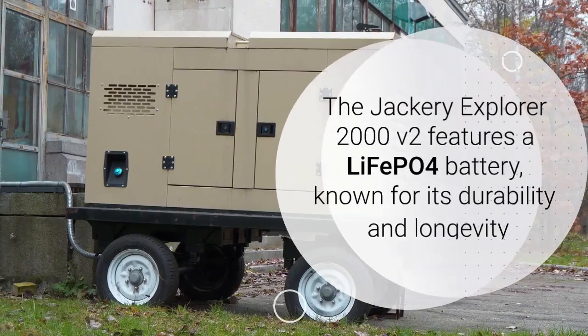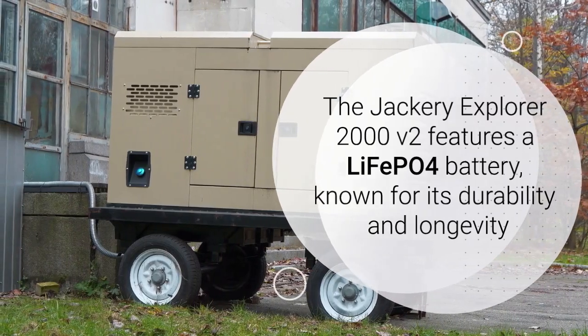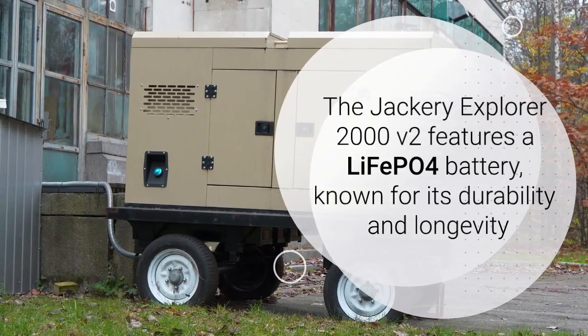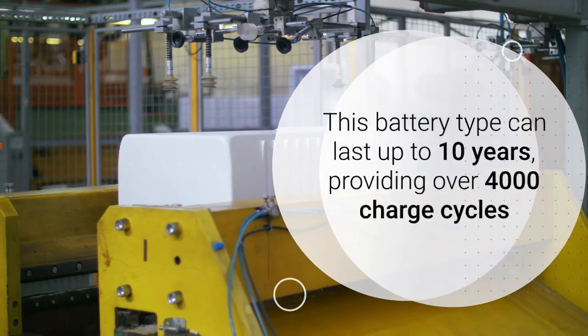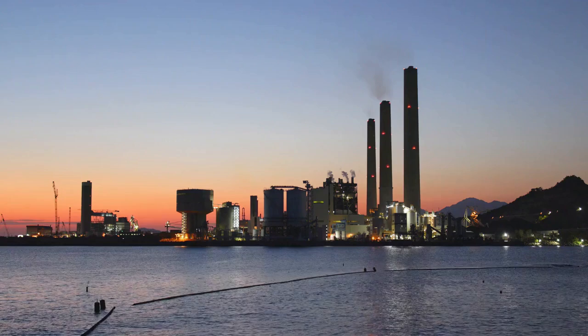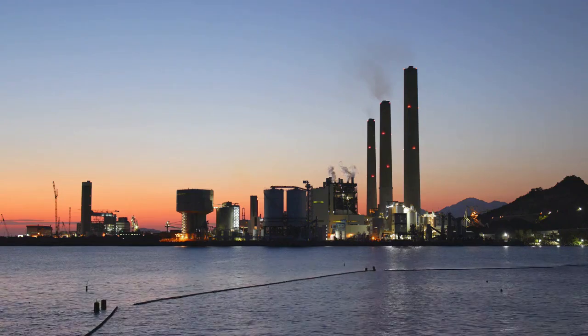The Jackery Explorer 2000 V2 features a LiFePO4 battery, known for its durability and longevity. This battery type can last up to 10 years, providing over 4,000 charge cycles, ensuring that the power station remains a reliable source of energy for many years to come.